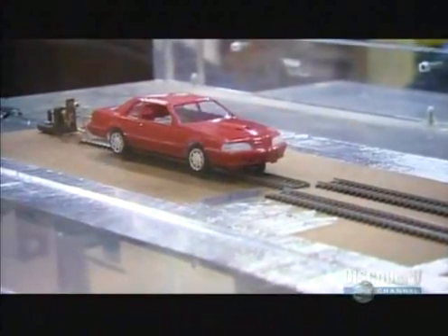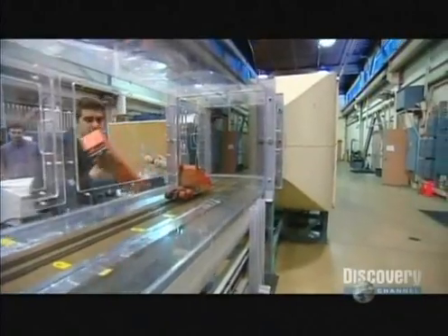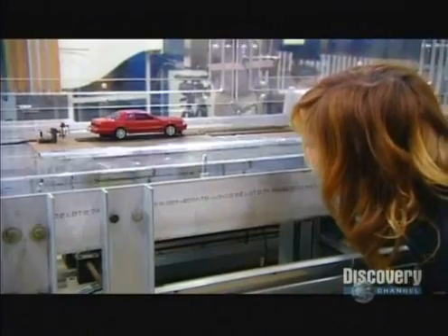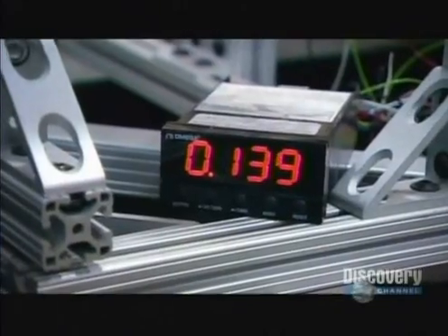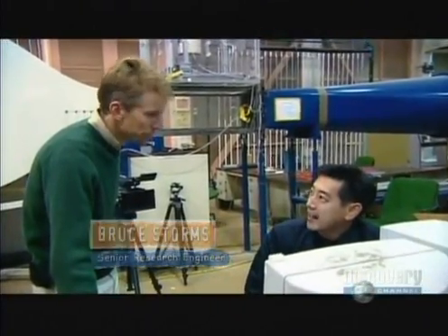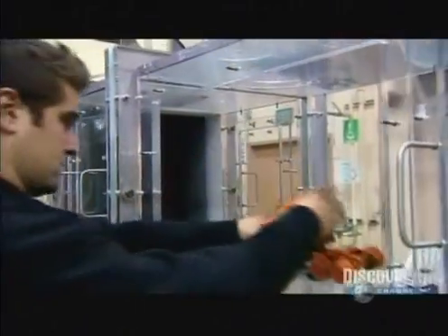The team first needs a baseline, so the truck is removed from the track to see what the force of the oncoming wind is like on the car alone. With the smoke off it may look like nothing's happening, but the wind is roaring past the car at over 50 miles per hour. Grant gets a reading: 0.142 pounds — that is just the wind on the car alone, so that's the control.